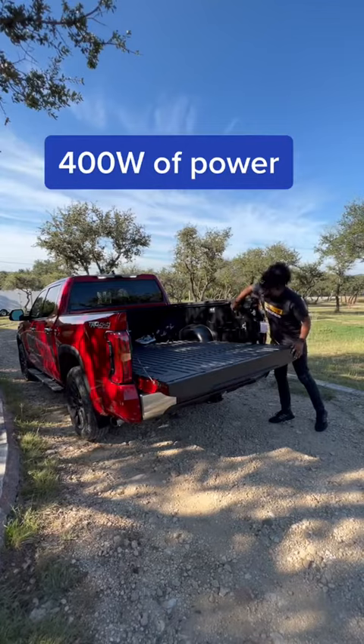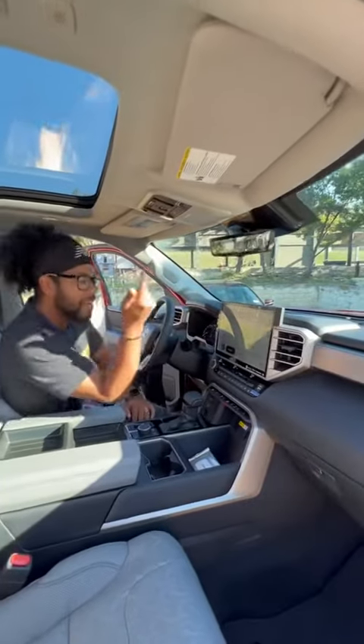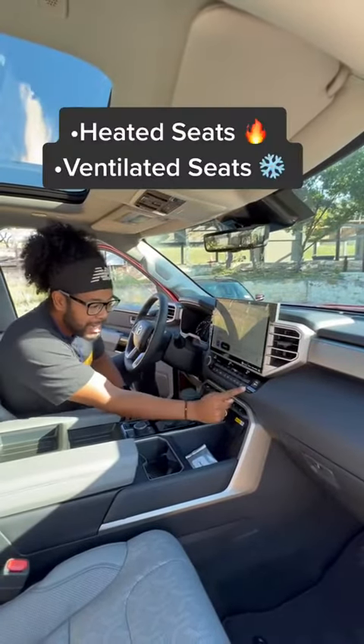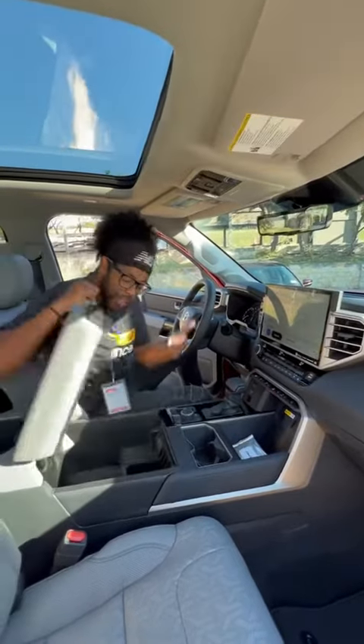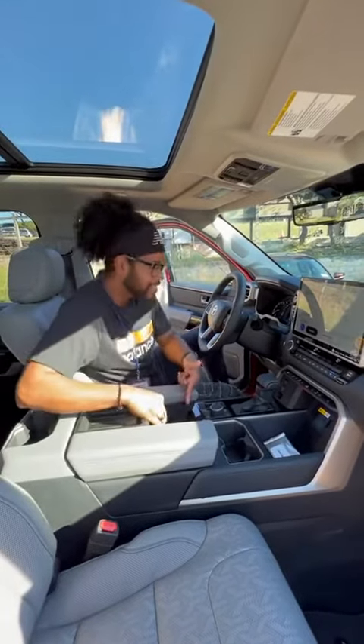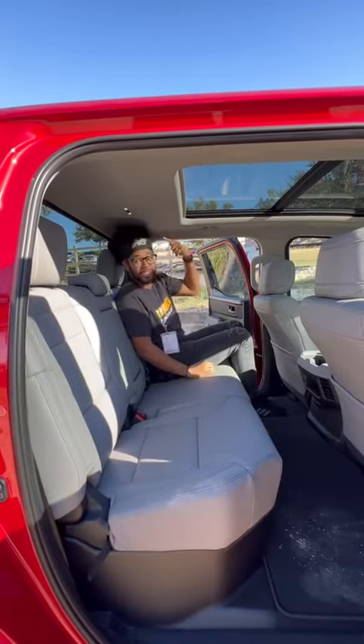The inside is all new — you have a massive panoramic roof, beautiful leather seats, and you can choose between a regular mirror or a digital mirror. There's a massive 14-inch touchscreen, heated and ventilated seats, a locking rear diff, a wireless charging pad, tons of storage space, easy access, a new steering wheel, and a JBL sound system.